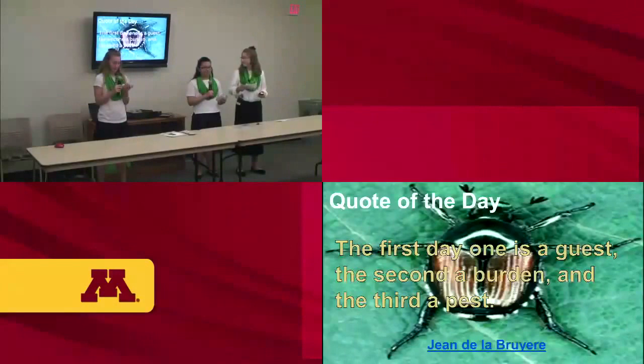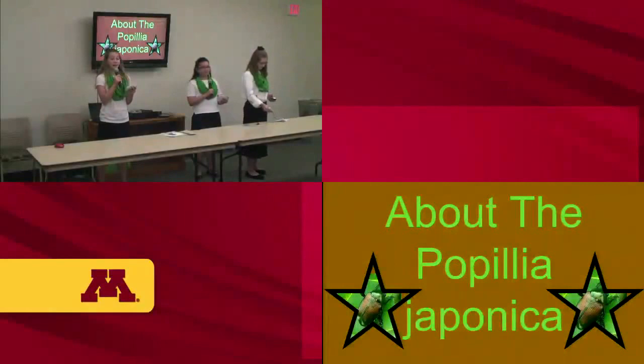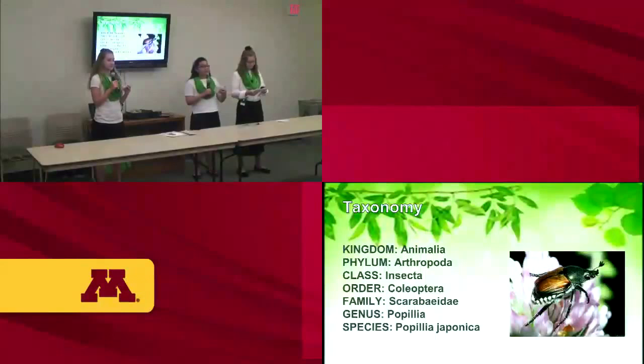This is our SOAR paragraph about the Popillia japonica. Here's the taxonomy: the genus is Popillia, and the species or scientific name is Popillia japonica.